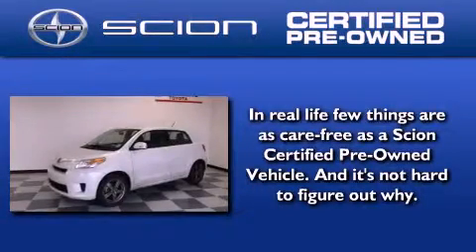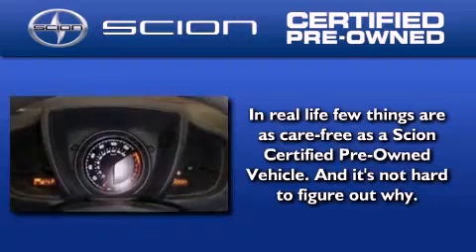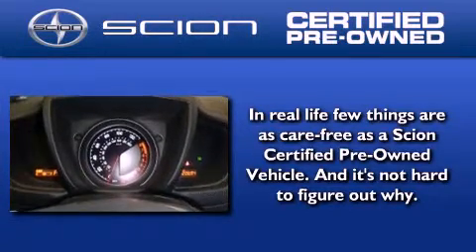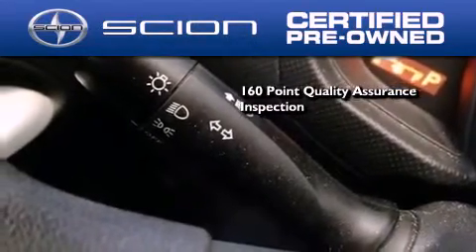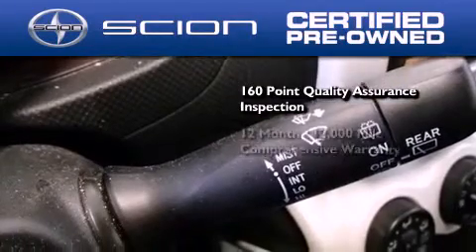With the Scion certified pre-owned vehicle, you can rest easy, knowing it has been reconditioned to meet Scion's exacting standards by factory trained technicians. Secondly, to be a certified Scion, a vehicle must pass a 160-point quality assurance inspection.